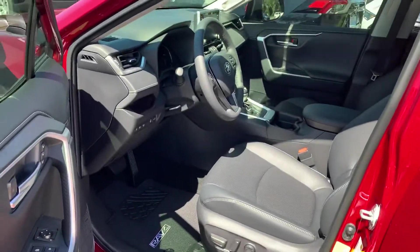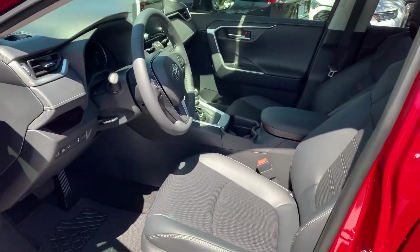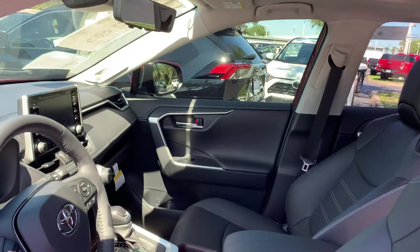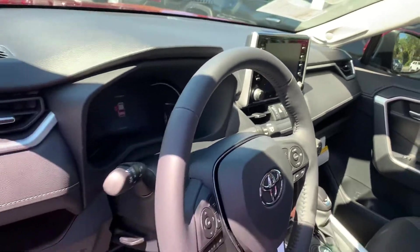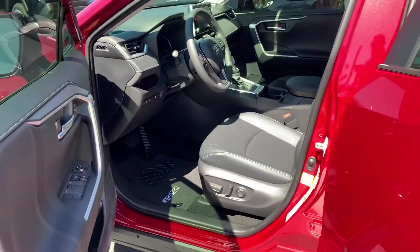The thoughtful interior gets you close to the road with push-button start, heated soft-ex leather, power driver's seat, a power moonroof, dual-zone climate control with rear vents, and the upgraded 8-inch touchscreen display with integrated backup camera.